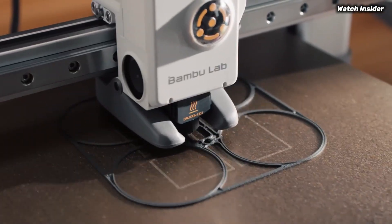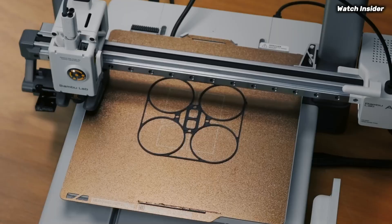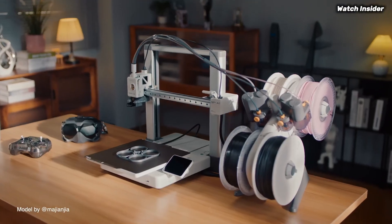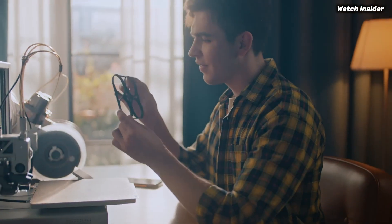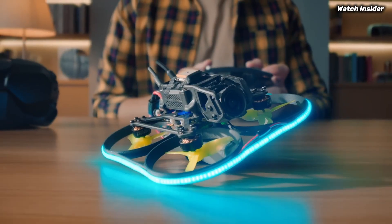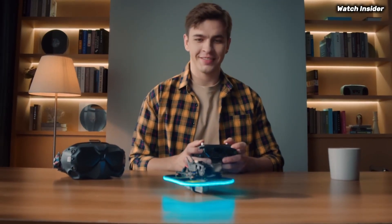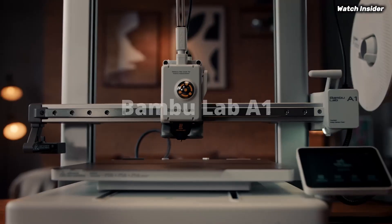With high resolution capability, it produces intricate details and smooth finishes, making it ideal for everything from prototypes to detailed models. The precision of the prints is complemented by its speed — it can turn out models faster than many competitors in its class, greatly enhancing productivity without sacrificing quality.